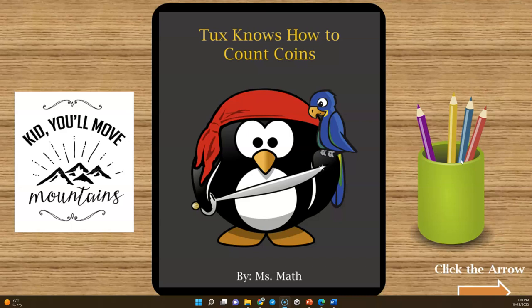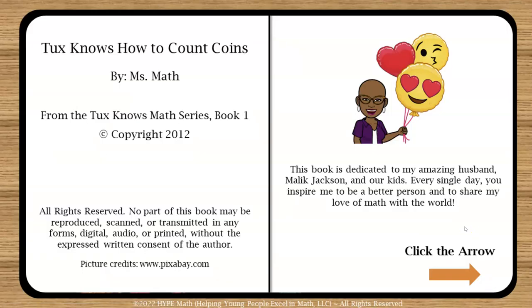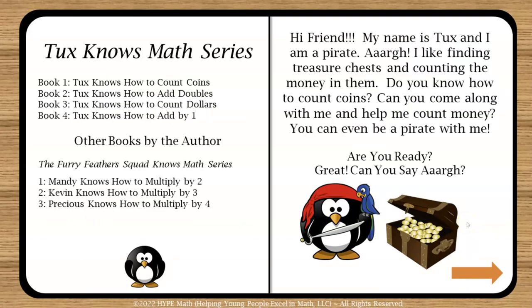Let's dive in. 'Tux Knows How to Count Coins.' You can see that they are able to click the arrow — it's just like a regular book. Here I'm showing the book's title, a dedication to my wonderful husband, my kids, and my love of math. There is also an introduction page that shows the other books we have, including the full Tux Knows Math early math series and the Furry Feather Squad, which will be transitioning to digital books soon.